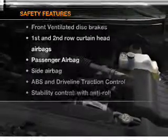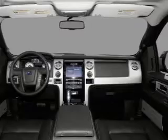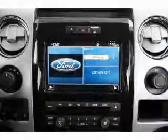And for your peace of mind, the following safety equipment is included: front ventilated disc brakes, passenger airbag, side airbag, curtain head airbags, stability control. Our website offers more information on all of our vehicles. Call us today to start test driving.